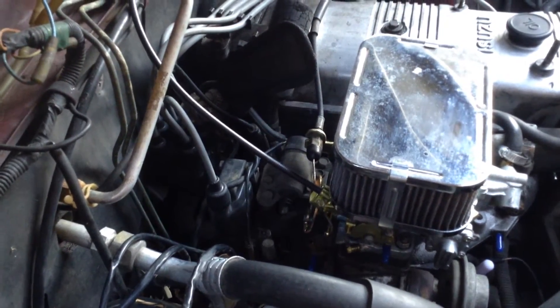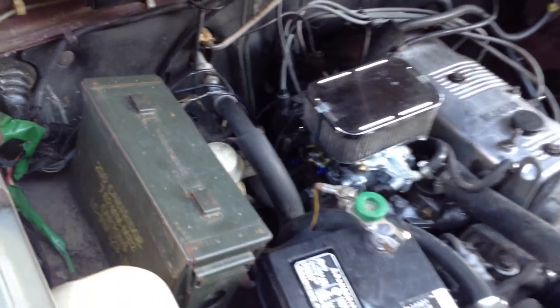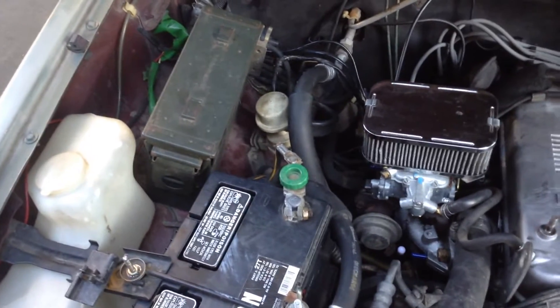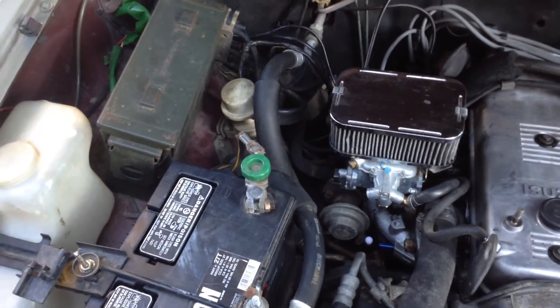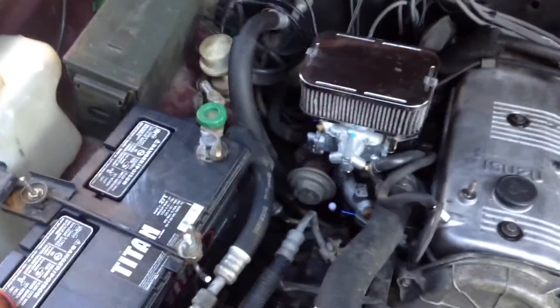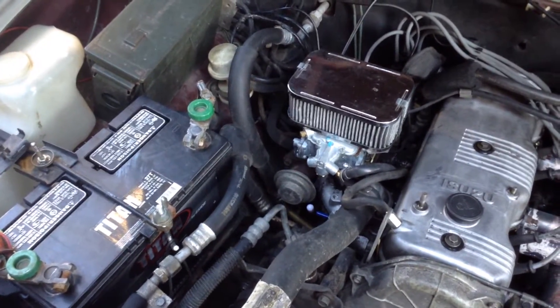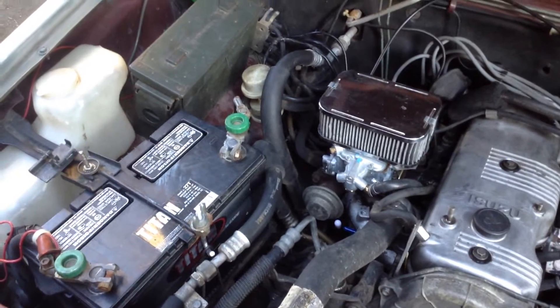Smog delete on one of these vehicles has to be a methodical process where we're disconnecting one system at a time, looking at how the routing goes, and taking off non-essential components one system at a time. By the time we're done, we would expect this engine compartment to look about like a 1950s vehicle — not quite 1930s level, but about 1950s. Because this one has power brakes, air conditioning, and other things, I'm not going to remove things like power steering and air conditioning. It will be much simpler and easier to diagnose and work on in the future.